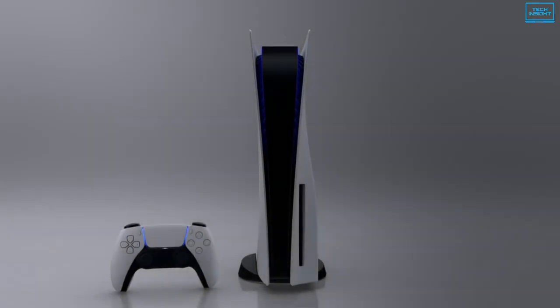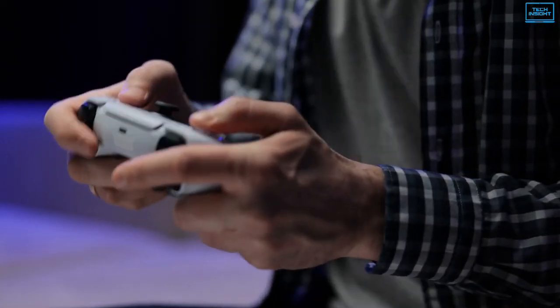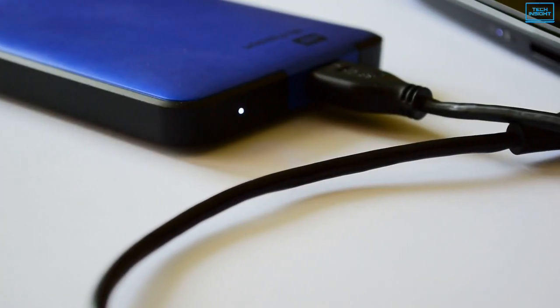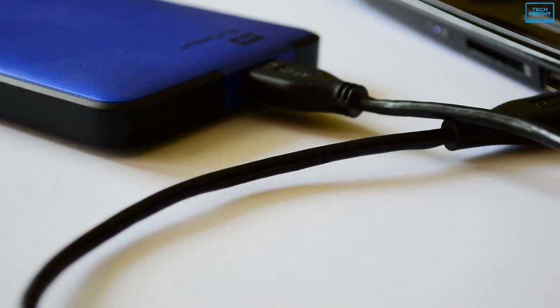While the PS5 offers a respectable 825GB of storage space, that's not enough for a very big library, considering that some popular games can exceed 100GB. So buying an external hard drive can be a great way to expand its capacity significantly.